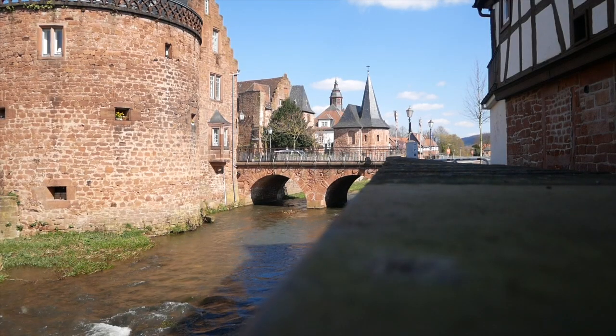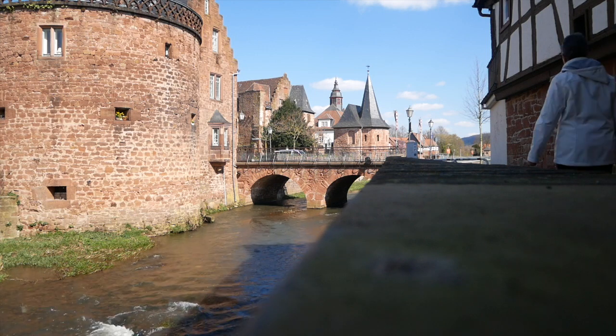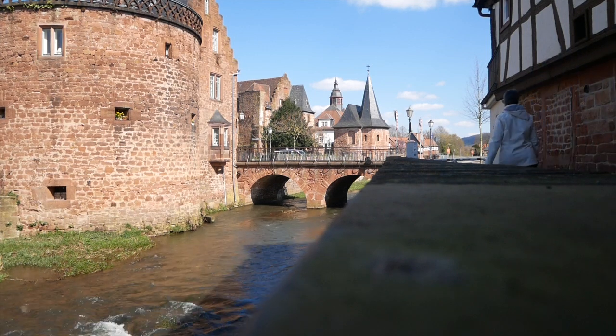For tourists, this mighty old guard tower and stone gatehouse with a bridge over the moat is a popular Büdingen photo motif.